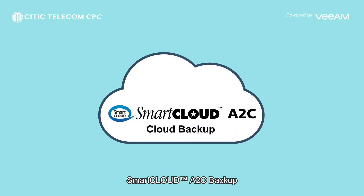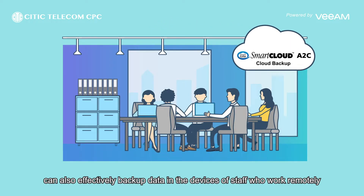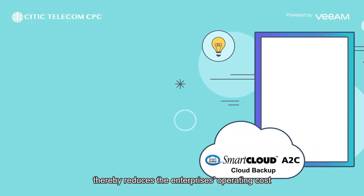Smart Cloud A2C backup can also effectively back up data on devices of staff who work remotely, without any need for additional public or private cloud infrastructures, thereby reducing the enterprise's operating costs.